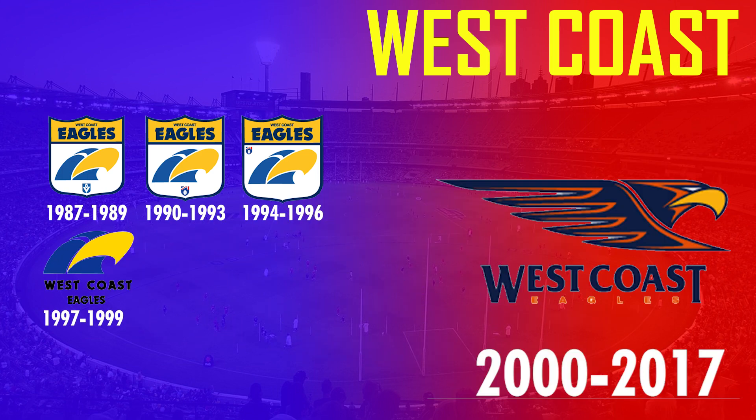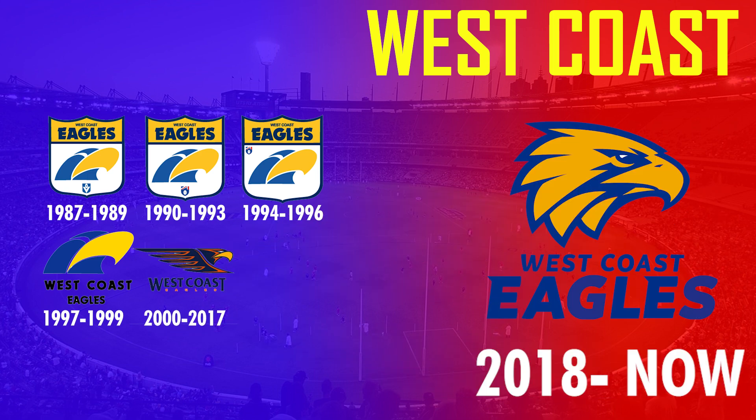In 2000 the Eagles completely changed the design by adopting a full wings version of the eagle which appeared to be in a flying motion. While it was a very wide logo it surprisingly lasted 18 seasons, until finally in 2018 — as part of the West Coast rebrand — they decided to change their logo to a more modernized and simpler version, the year they won the flag with a new logo.